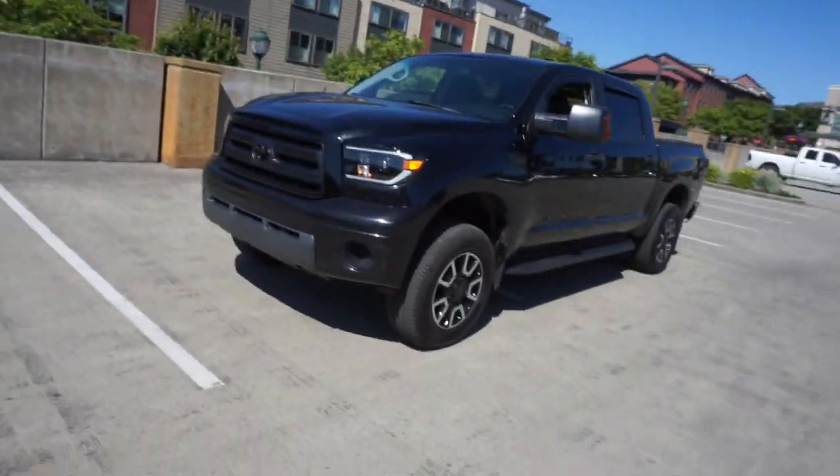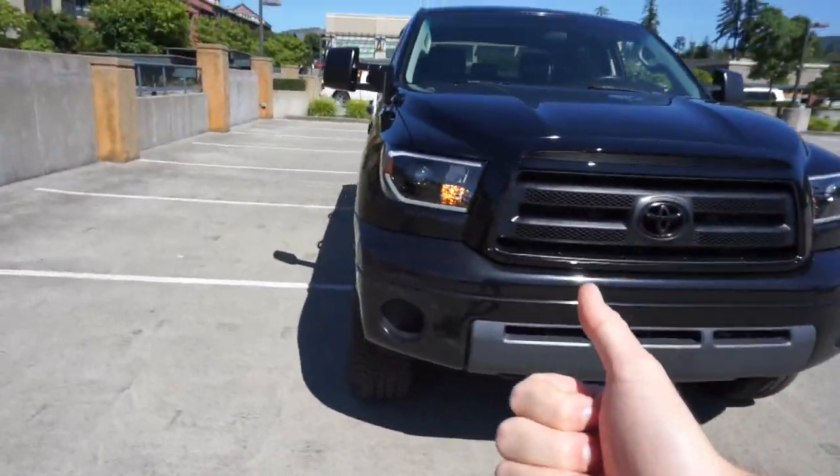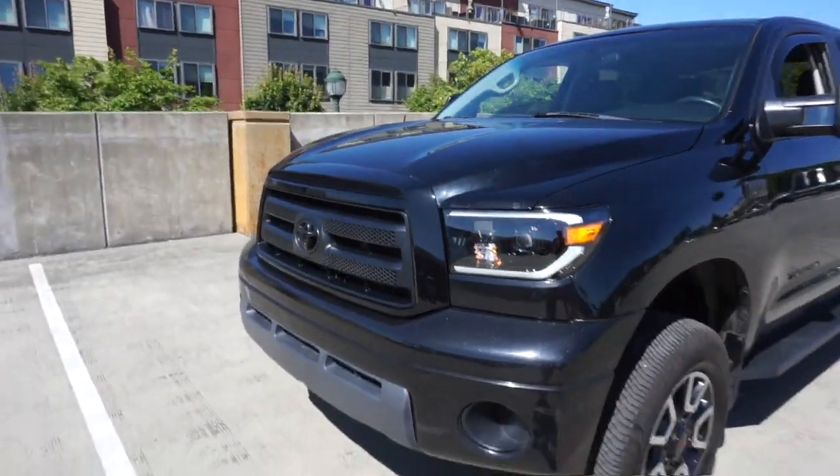Look what we got back - we got the Tundra. Beautiful beast of a machine. I've already picked up a silica in this thing, I've already towed a bunch of junk in it, I actually just got a nice wash on it. Looks amazing. Got the new Alpharex headlights installed on there.